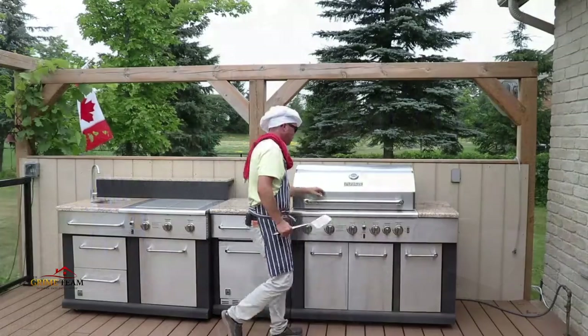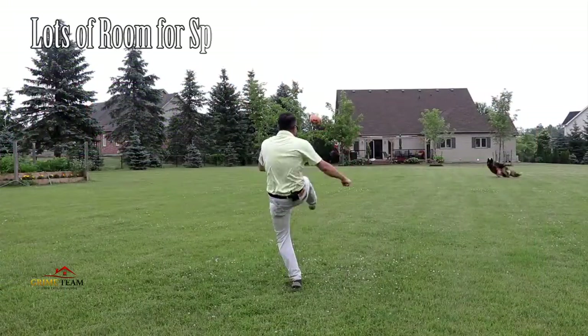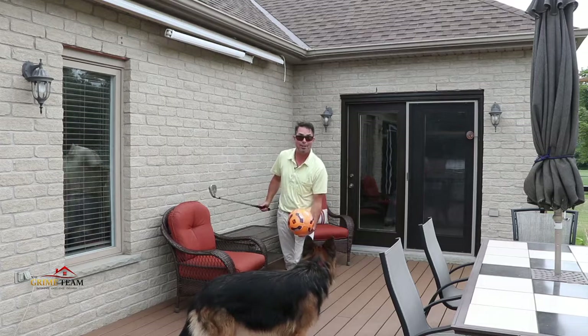Enjoy s'mores at the fire pit, entertain and dine on the massive back deck, or take advantage of its size for outdoor sports. Regardless of what you have in mind, this huge lot has it all. But let's go inside and check out the house.